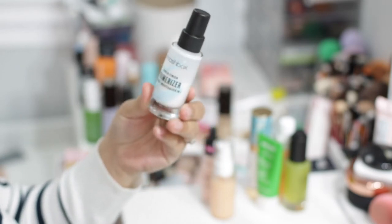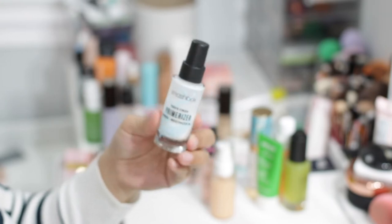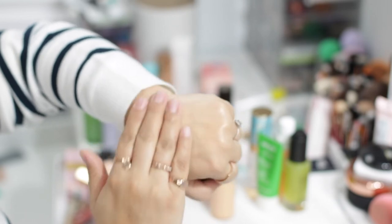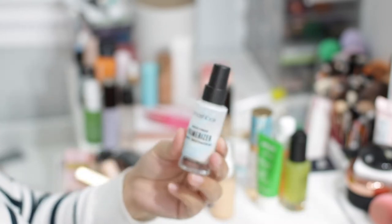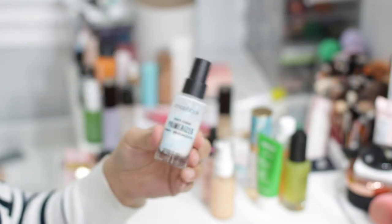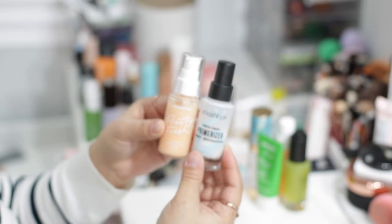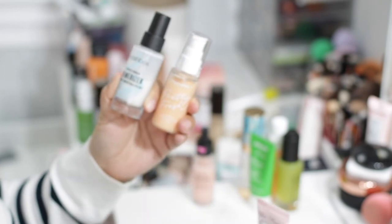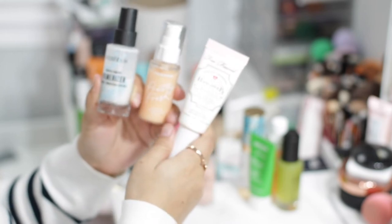The Smashbox Photo Finish Primerizer has really nice ingredients like hyaluronic acid to keep skin hydrated. Its consistency is literally like water — when you apply and blend it, skin feels and looks very hydrated, and it dries to a slightly tacky finish that helps everything adhere on top. I've used it a ton and continue to reach for it especially during winter months. The ColourPop Pretty Fresh Hyaluronic Acid Primer has the same consistency, just a little thicker. The ColourPop is a pretty good dupe for the Smashbox and the Too Faced Hangover.